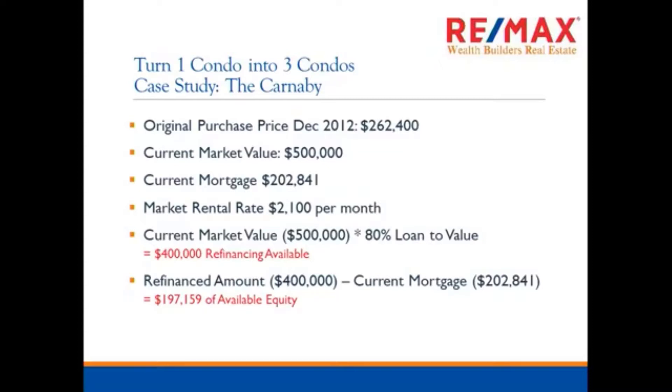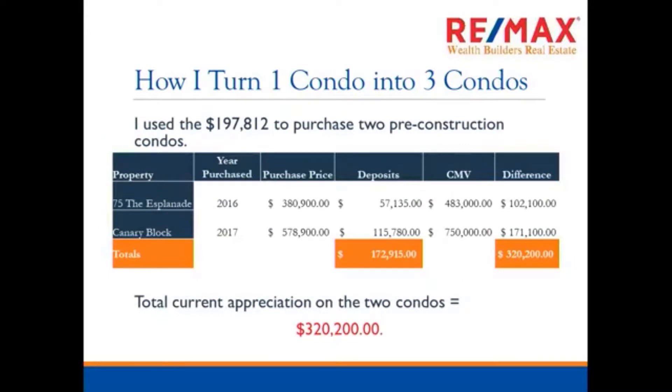So what do I do? It becomes debt if I put that into non-appreciating assets. I take that money and buy more real estate. I used that $197,812 to buy two pre-construction condos. In 2016 I bought a condo at 75 Esplanade for $75,000 deposit, and in 2017 I bought a condo at Canary Block — those deposits equaled $175,000. The current market value: I bought one for $380,000 and it's now worth $483,000; the other I bought for $578,000 and it's now worth $750,000. My total gain — the current appreciation of those two condos — is $320,000.